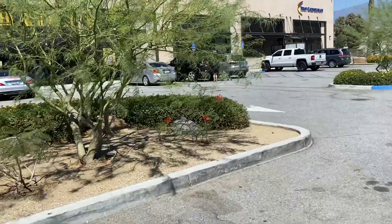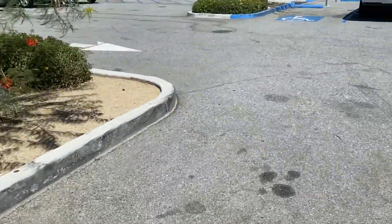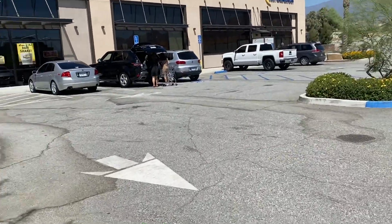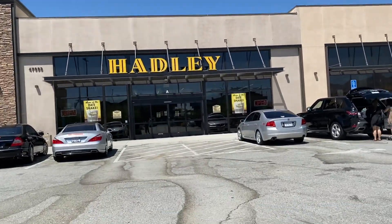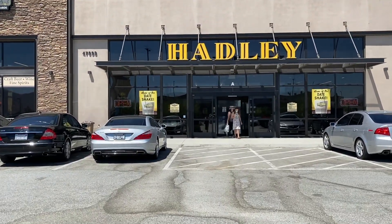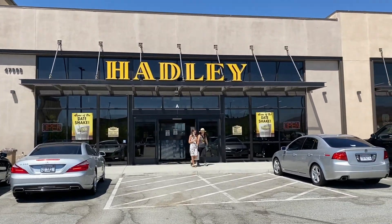So that was pretty fun — the world's largest dinosaurs. Now we're around Cabazon and there's Hadley Orchard, the fruit and dried fruit market. I've never been here. Let's check it out — it looks like people are holding these shakes.